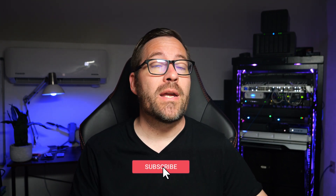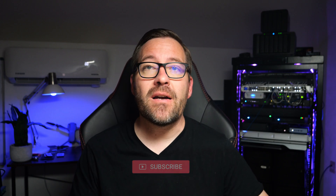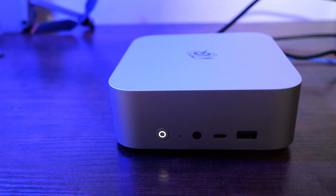Hey everyone, Brandon Lee from Virtualization How-To, and this week's video is going to be a short one, but an exciting one nonetheless. I'm excited to announce a fantastic giveaway. I'm giving away a powerful B-Link SEI 14 mini PC, worth $799 retail.